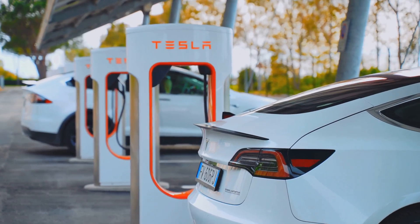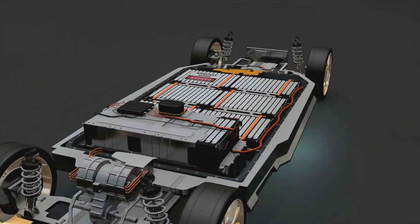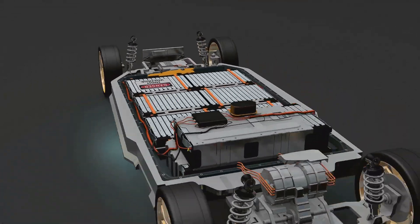As demand for electric vehicles surges, so too will the pressure on these finite resources, amplifying the need for responsible sourcing and sustainable mining practices.